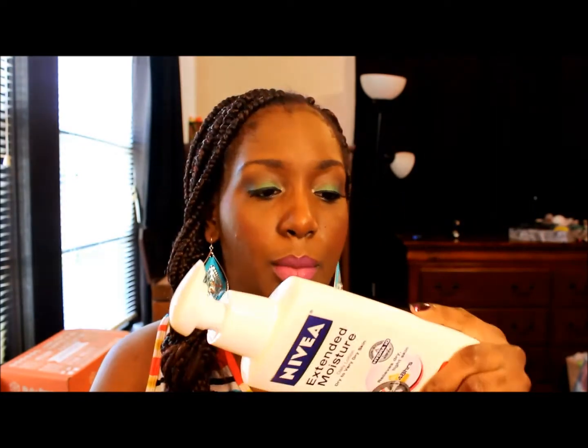This next thing is something I will repurchase: my Nivea Extended Moisture Lotion for dry to very dry skin. I love this stuff and I'm really sad it's gone. I use it on my legs, my feet, and everywhere just to make sure my skin is moisturized. I love Nivea lotions and I'm definitely going to be repurchasing this.